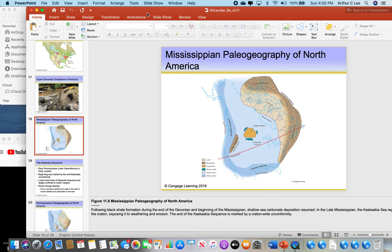All the material for the final exam starts right here with this picture in chapter 11. This shows you the Mississippian paleogeography of North America — 'paleo' means ancient, so it's the ancient geography of North America. We've looked at a lot of these different maps, so let's take a good close look at this one for the Mississippian.